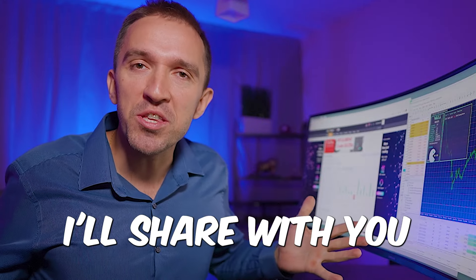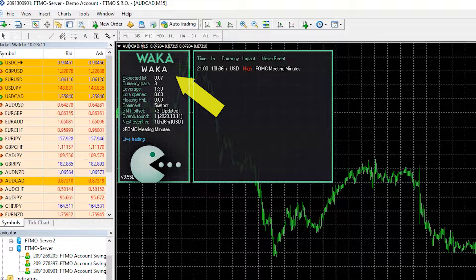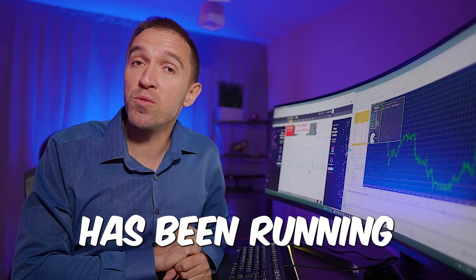In today's video I'll share 7 Expert Advisors I trade on my live accounts. Straight to the point, the first one is the Waka Waka trading on my FTMO funded account — you can see that so far it made nearly $400 in the 10k account, and this account has been running for a few months now.